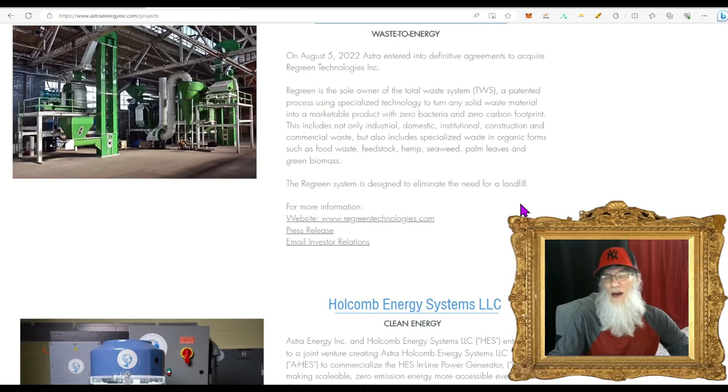The Regreen system is designed to eliminate the need for landfills — a hot product, because landfills are some of the most dangerous areas in the country. Toxins and chemicals can leach out into the waters and lands of surrounding communities. So it would be nice to get rid of landfills and get clean energy instead.